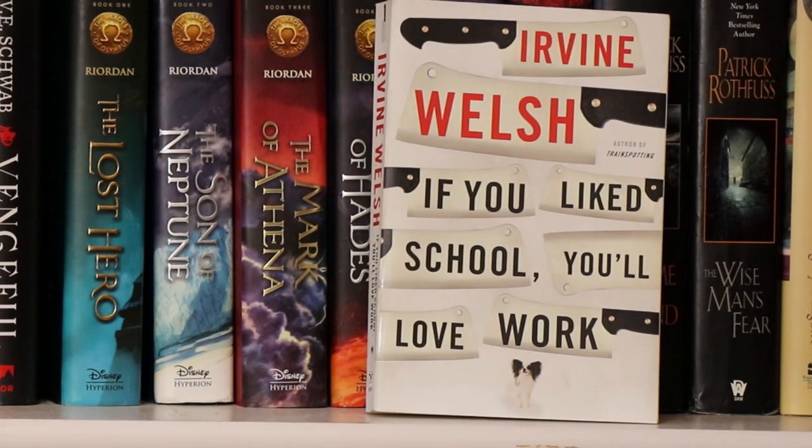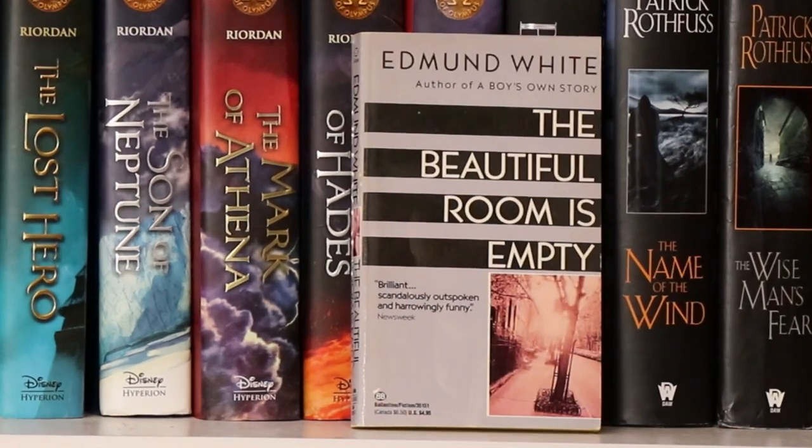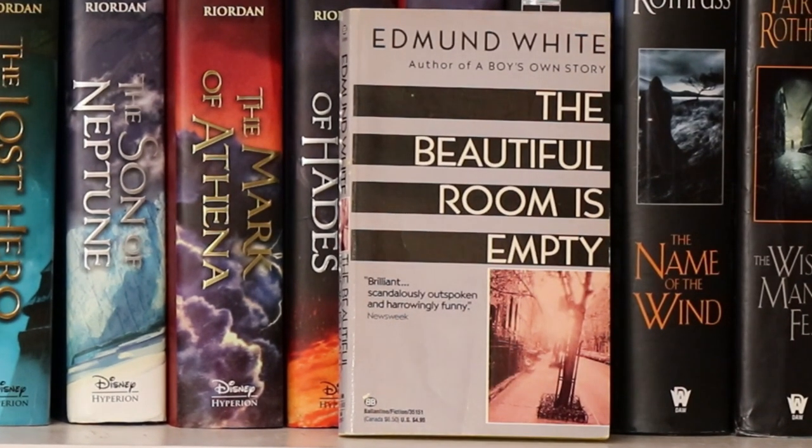Another book by Irvine Welsh: If You Like School, You'll Love Work. Many years ago I was on a screenplay kick for a while and ended up buying a whole bunch of them. Here's one called Equest by Keith Peter Schaefer. A little mass market paperback by Edmund White — The Beautiful Room Is Empty — again with teeny tiny print that I will never reread, so I probably should pass this on and consider getting a larger version.